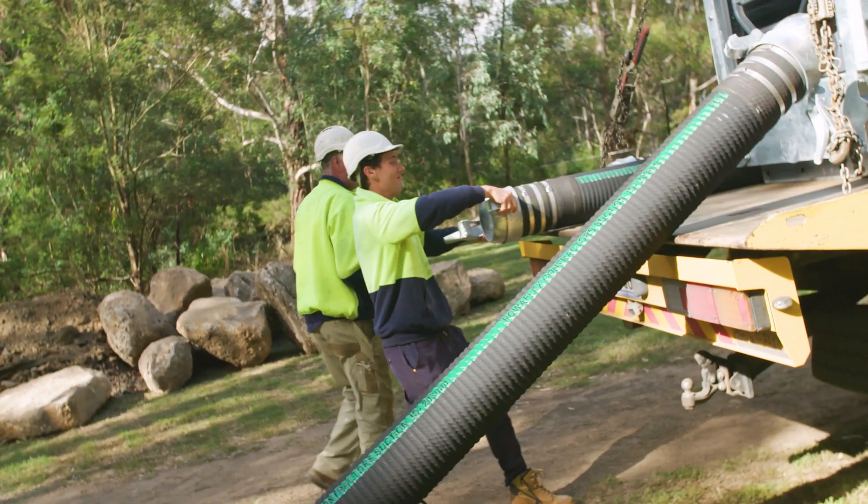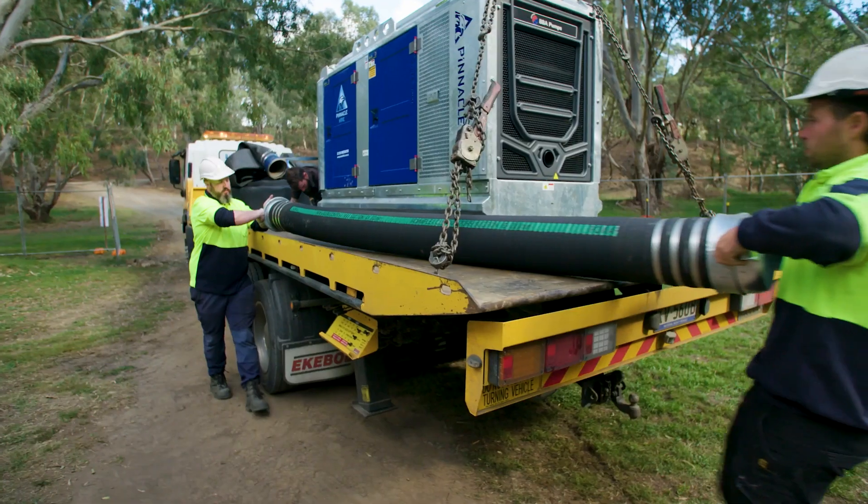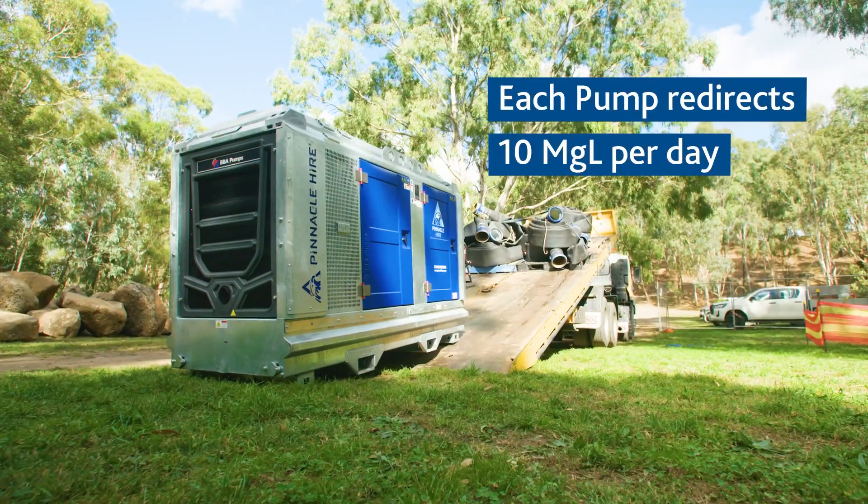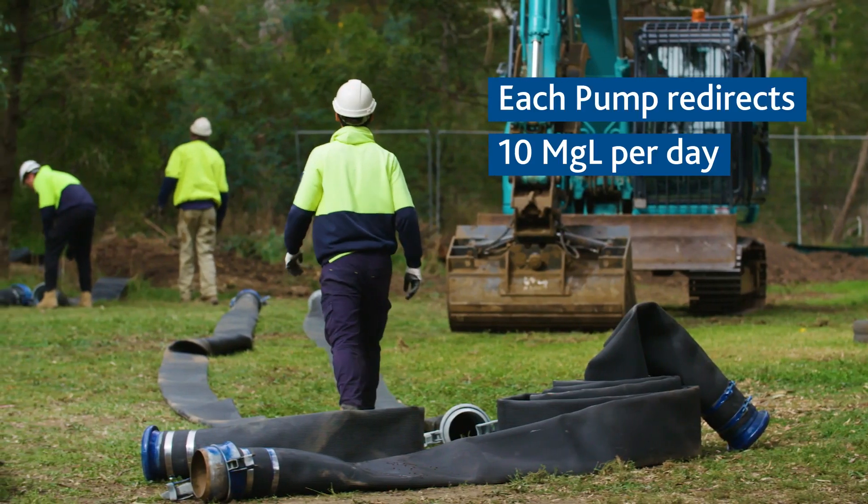All the water in the creek is bypassed using pumps. We've got three 8-inch pumps on site. Each 8-inch pump can pump approximately 10 megalitres a day.